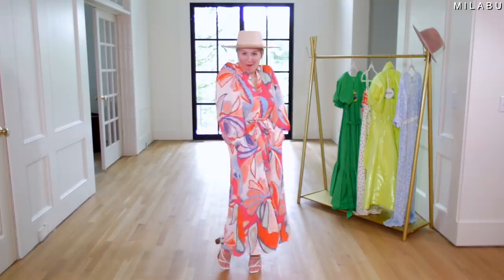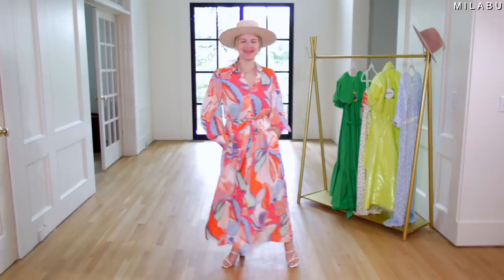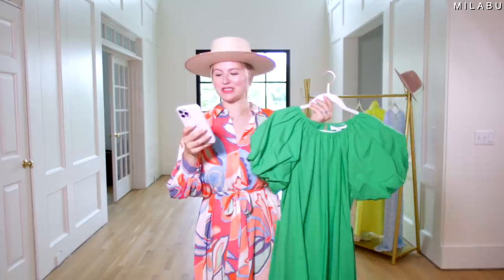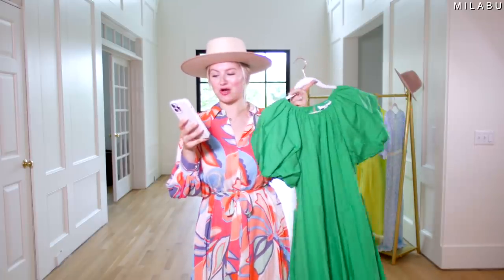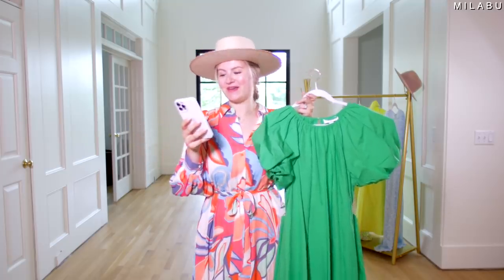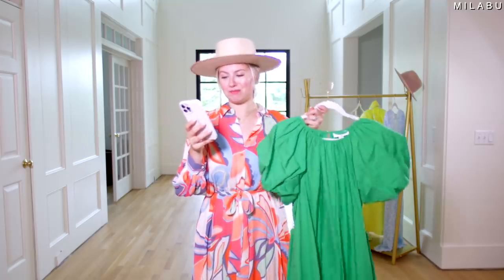I think it's actually really pretty and feels super fun. Pair it with a hat and you're good to go. Two out of six so far. This next one is also by Christopher John Rogers — their puff sleeve high-low dress, $55 US dollars, size small.